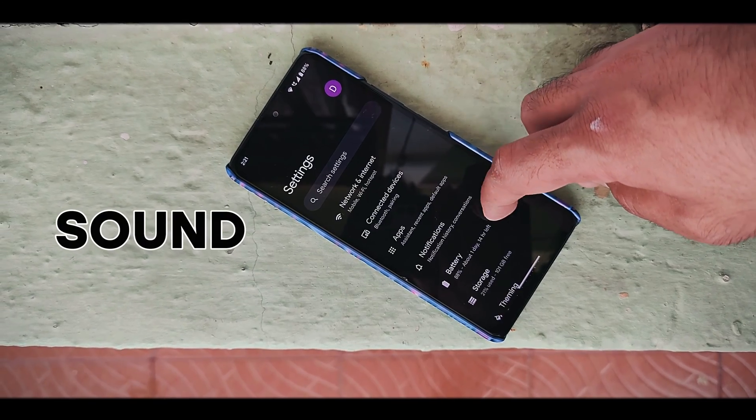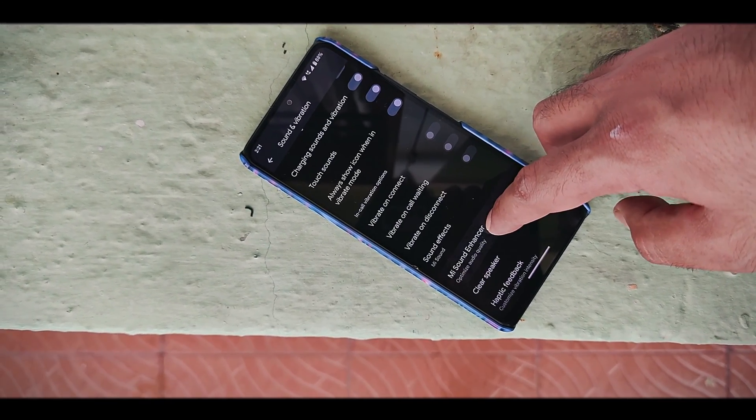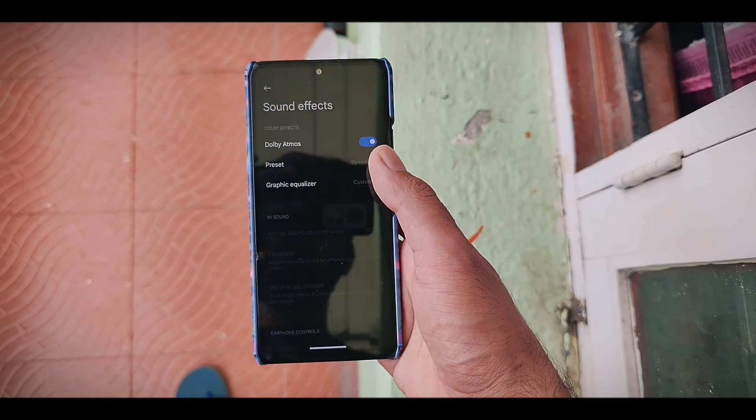Next up, we have the sound section. And if you want top sound quality, the latest version of Pixis OS offers Dolby Atmos and the MI Sound Enhancer. You will also find a separate application called Earphones that's supported from MIUI, offering handy features to customize your earphone settings.